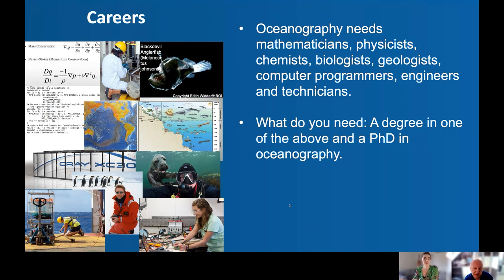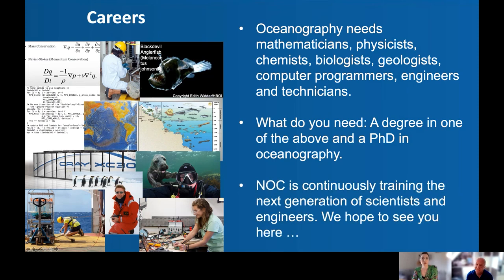I also have a degree in mathematics, then went on to do a part-time PhD with the University of Southampton, aligned with the work I was doing at the Oceanography Centre. My PhD was in the School of Engineering, and I've been at the NOC since about 1995. The NOC is continuously training the next generation of scientists, and we really hope this talk both motivates and inspires you to join us in the fight to understand and save our oceans. Thank you.